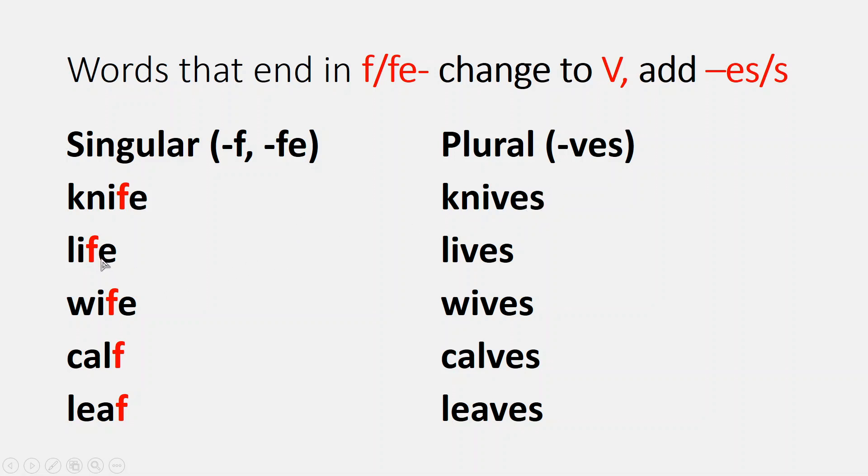Next, 'life' — change F to V and add ES, so it becomes 'lives.' Then 'wife' ends in FE, change to V and add ES: 'wives.' 'Calf' has only F, change to V and add ES: 'calves.' Finally, 'leaf' — change F to V and add ES: 'leaves.' Note: not all English words ending in F or FE change to V with ES or S — only some words follow this rule.